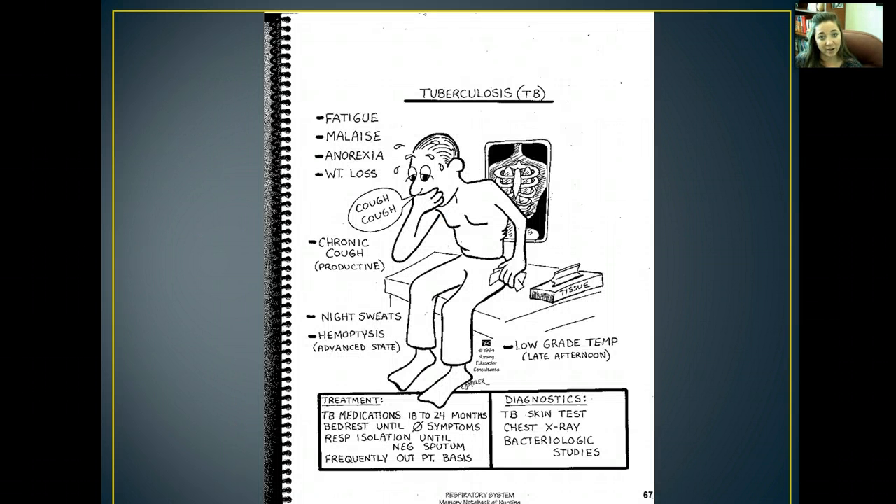Here's a mnemonic to help you remember tuberculosis. They will experience fatigue, malaise, anorexia, weight loss, cough (typically productive), hemoptysis, night sweats, and low-grade temperature. TB medications may be required for 18 to 24 months. Patients may be on bed rest until they have no symptoms, in respiratory isolation until they have a negative sputum culture, and frequently seen on an outpatient basis. To diagnose it, we do a TB skin test, chest x-ray, and bacteriologic studies.